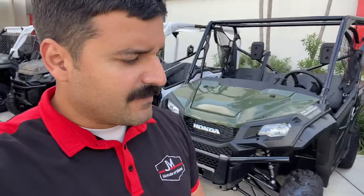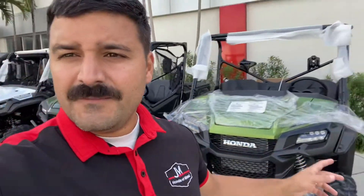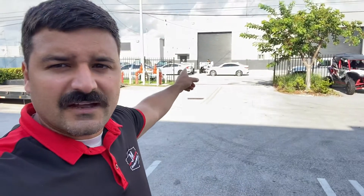If you want any information on these current models that we have, check it out - we just got two more. Honda Pioneer 700s are arriving; they're over there and we're going to bring them over and have them built by the end of today.